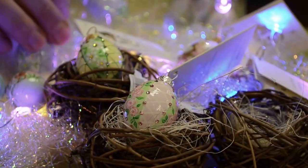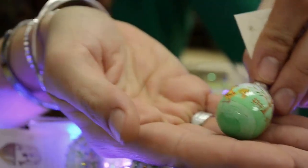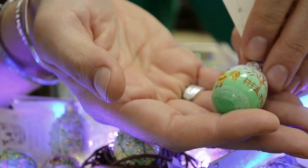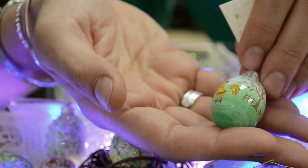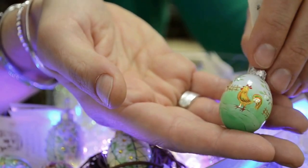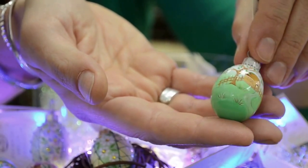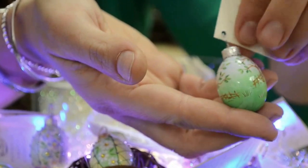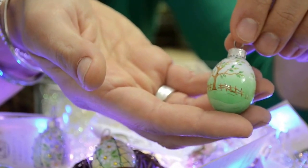The next egg is called Roost, and it features a rooster. I absolutely love him — this is a fantastic-looking rooster. Look at his tail; I think it's incredible. A rainbow of colors and wonderful detail. You'll see the wonderful trees and the grass, and there's another large tree on the back. It looks incredible.